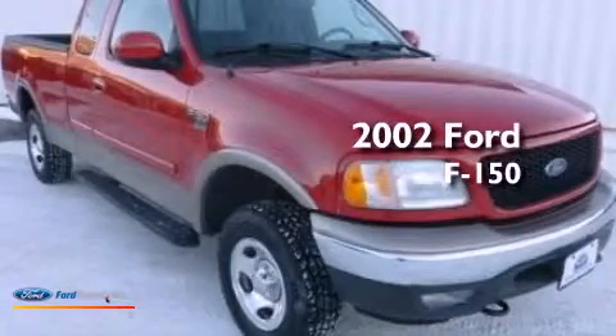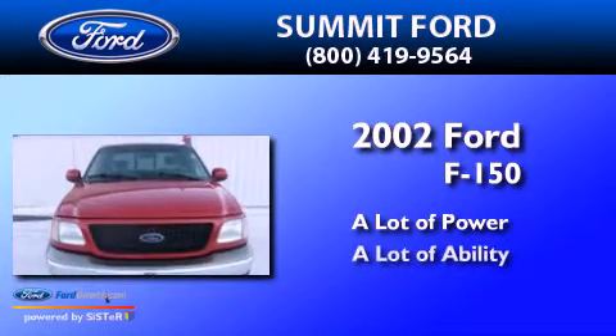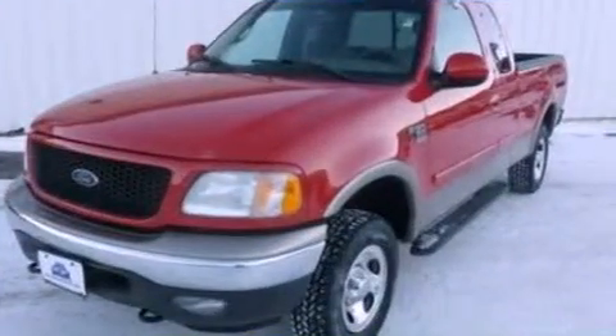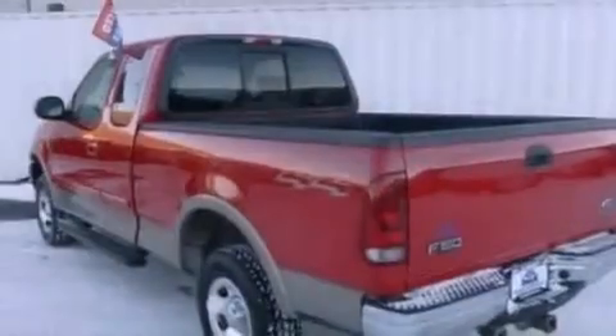This is a 2002 Ford F-150. Features include air conditioning, a passenger side airbag, door reinforcement beams, and an auxiliary power outlet.